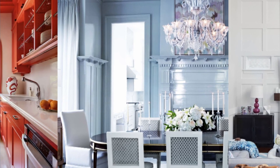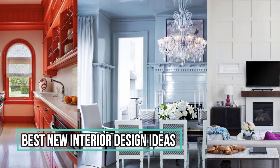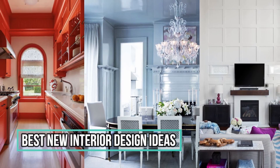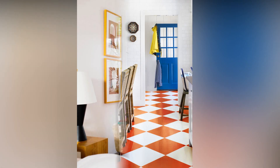Have a nice day, decorators! Welcome back to our channel, where we explore the wonderful world of interior decorating. Today I'm super excited to share some awesome tips, tricks, and trendy ideas to transform your space into a haven of style and comfort.